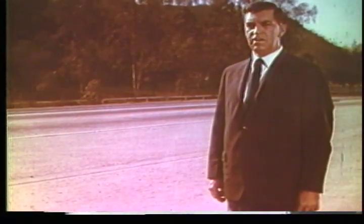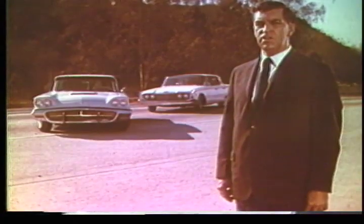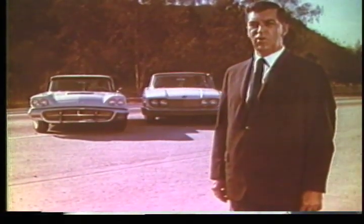Next, a long sweeping turn. The Thunderbird stays stable and level. Next, the Ford Galaxy. And look at that — no lean, no tipping. Ford's five foot wide tread design, proven on the Thunderbird, is another example of the quality engineering that goes into every 1960 Ford.